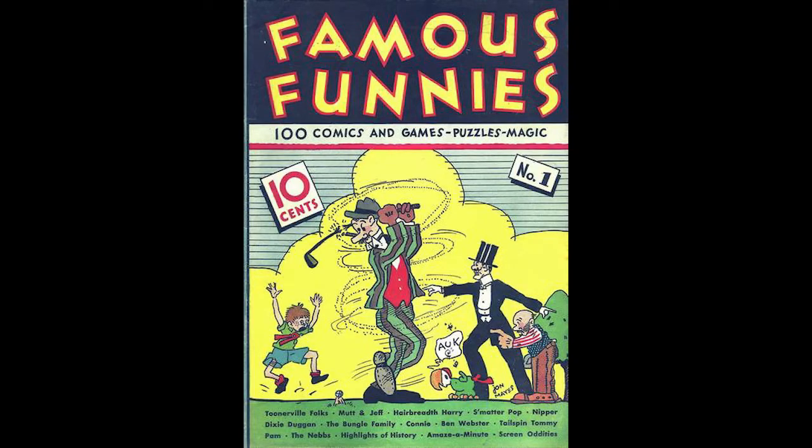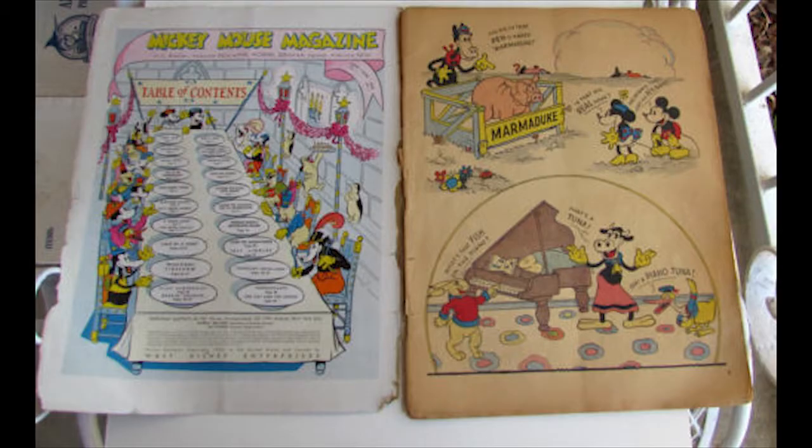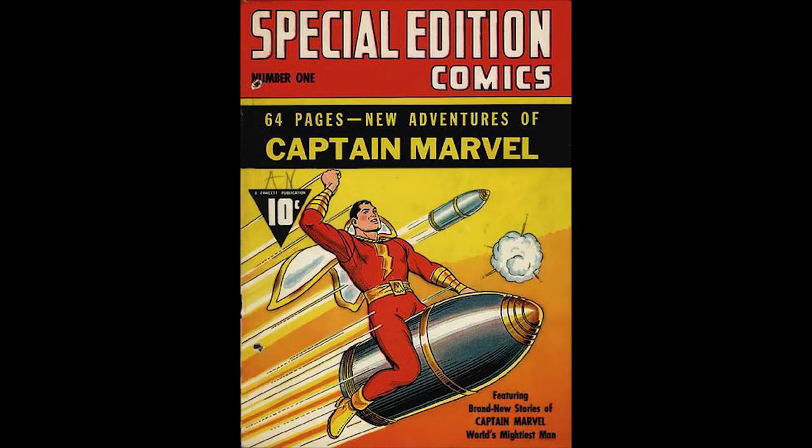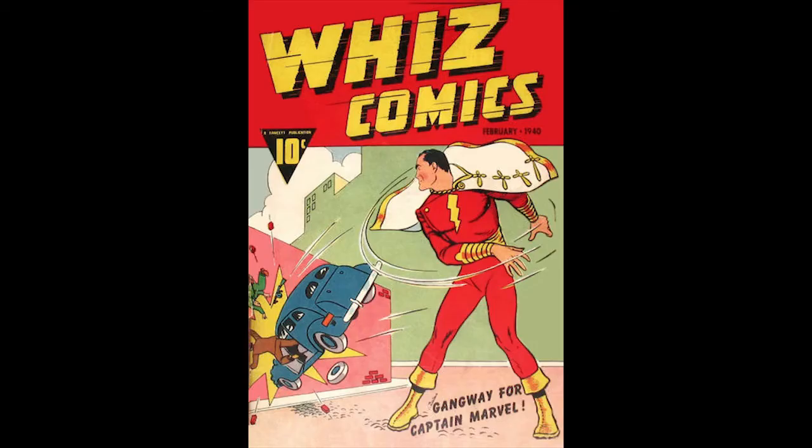Branching down further to the top 20, we see Famous Funnies and Mickey Mouse Magazine — two other classic 1930s titles. Mickey Mouse Magazine number one from 1935 was the highest-valued Disney-related comic book at that time. Captain Marvel Special Edition was one of two big Captain Marvel appearances in the top 15, and his first appearance in Whiz Comics ranked number five at $150.